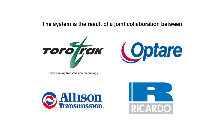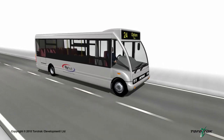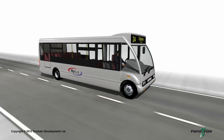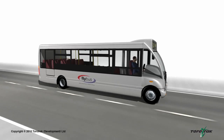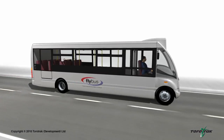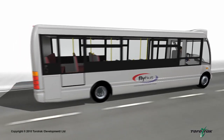Supported by Allison Transmission Inc., the purely mechanical system provides a commercially viable and cost-effective alternative to battery-based electric hybrid systems. It is particularly suited to vehicles that are subject to extensive stop-start activity, such as buses and delivery trucks.